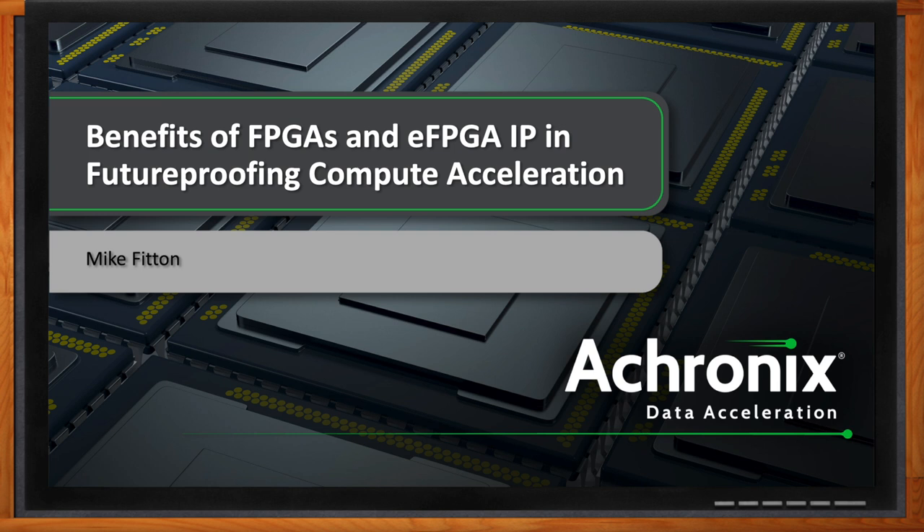We're talking about future-proofing compute acceleration with the help of FPGAs and eFPGA IP. I've certainly seen a lot of growth in the FPGA market in just the last couple of years. But Mike, how did we get to where we are today, especially in the realm of FPGAs?